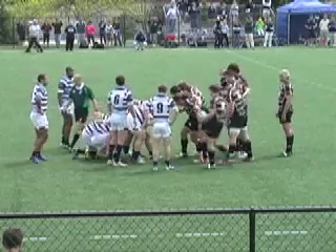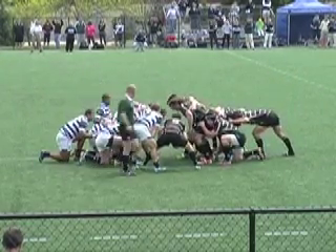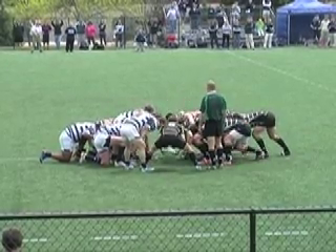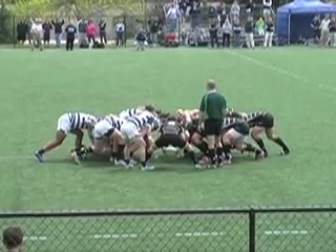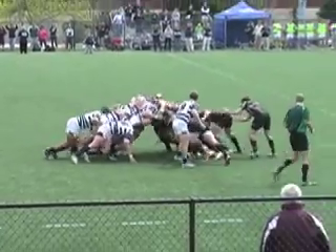Alex Goff here from RugbyMag.com with a barn burner of a match from April 14's D1A schedule. Penn State in blue and white stripes looking to stay undefeated against in-state rivals Kutztown. We're happy to have referee Jim Rogers mic'd up for this game.